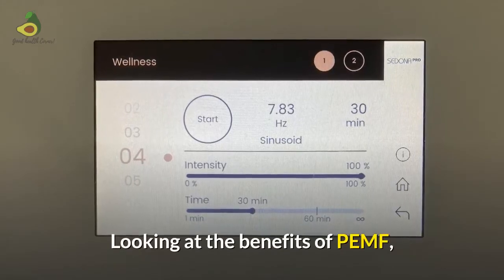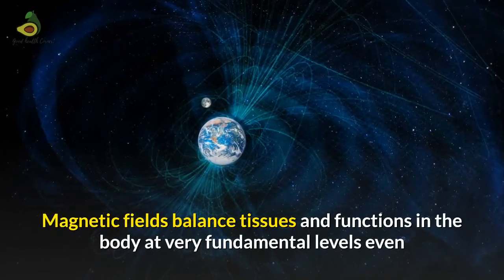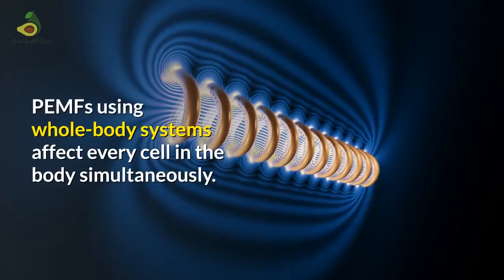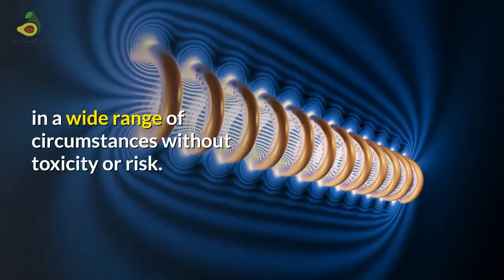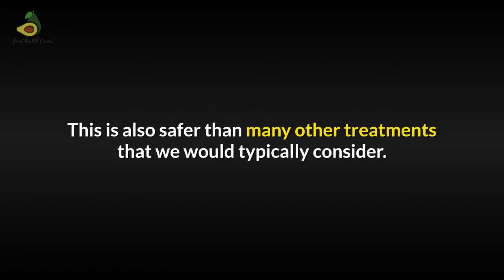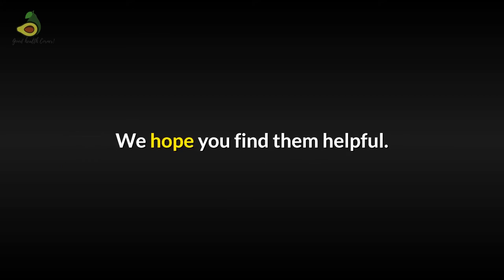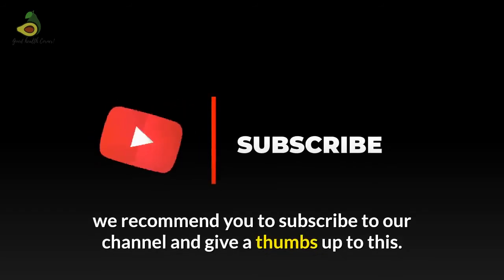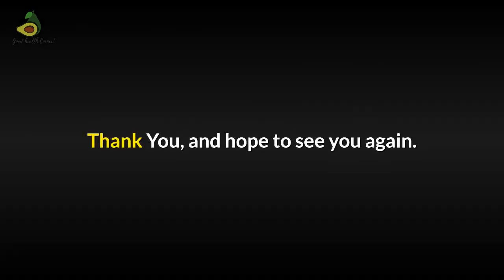In conclusion, looking at the benefits of PMF, a home-based whole-body system could be an excellent all-round system to invest in. Magnetic fields balance tissues and functions in the body at a very fundamental level, even before damage or problems become apparent to you. PMFs using whole-body systems affect every cell in the body simultaneously. PMF therapy for your health can be dramatically helpful in a wide range of circumstances without toxicity or risk, and is safer than many other treatments we would typically consider. We have listed a few PMF products in the description of the video below. Hope you have enjoyed this video — if you like to see more such videos, subscribe to our channel and give a thumbs up. Thank you and we hope to see you again.